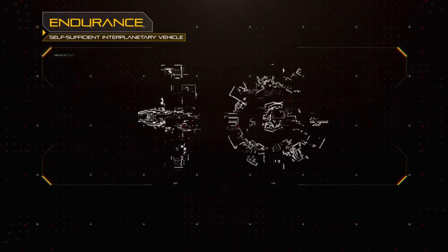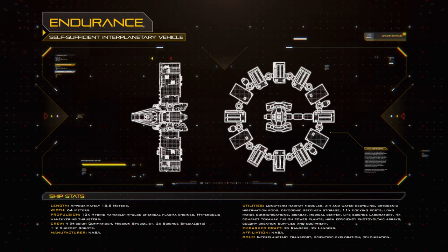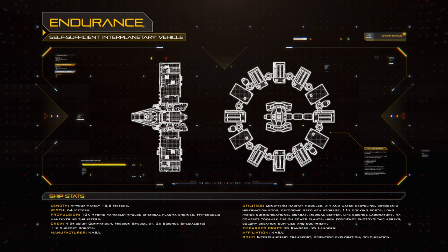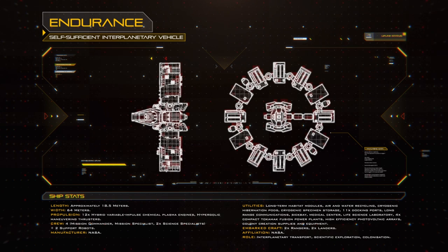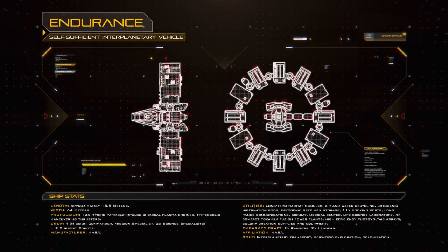The Endurance was secretly built in orbit over many years using disposable rockets derived from the Saturn and Space Launch System, with each launch carrying a new part of the modular craft. The final vehicle was a 64-metre diameter ring made up of 12 modules, connected by traversable tunnels and arranged like the face of a clock.